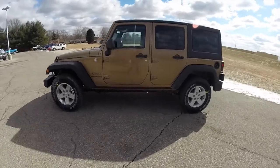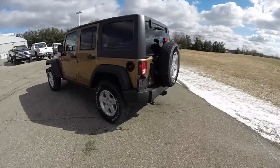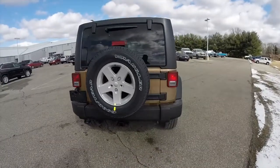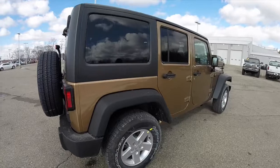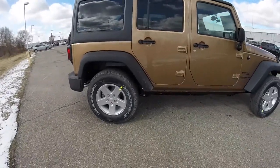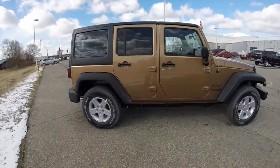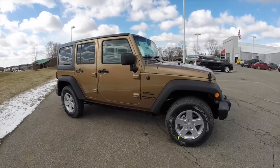This Wrangler is in copper brown pearl coat, has the black premium cloth interior, powered by a 3.6L Pentastar V6 engine with a 5-speed automatic transmission, does have the black Freedom 3-piece hardtop, 17-inch aluminum wheels with Goodyear Wrangler SRA tires, keyless remote entry, and also has the connectivity group with Bluetooth.